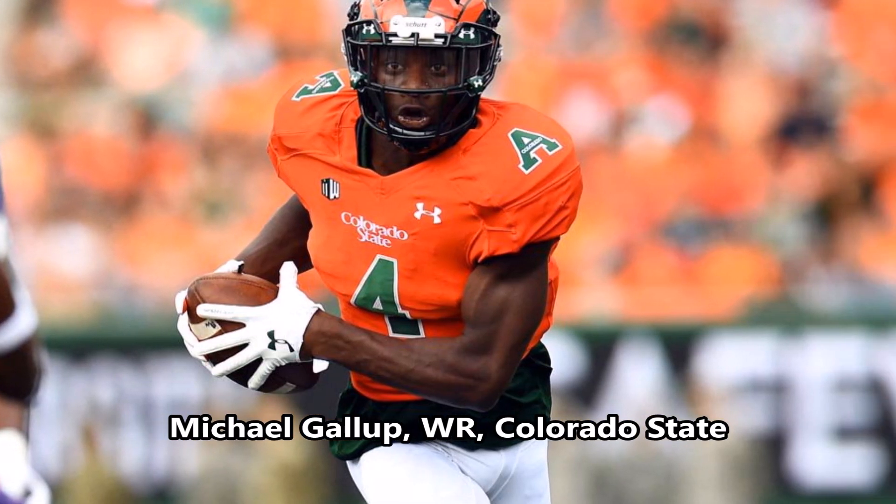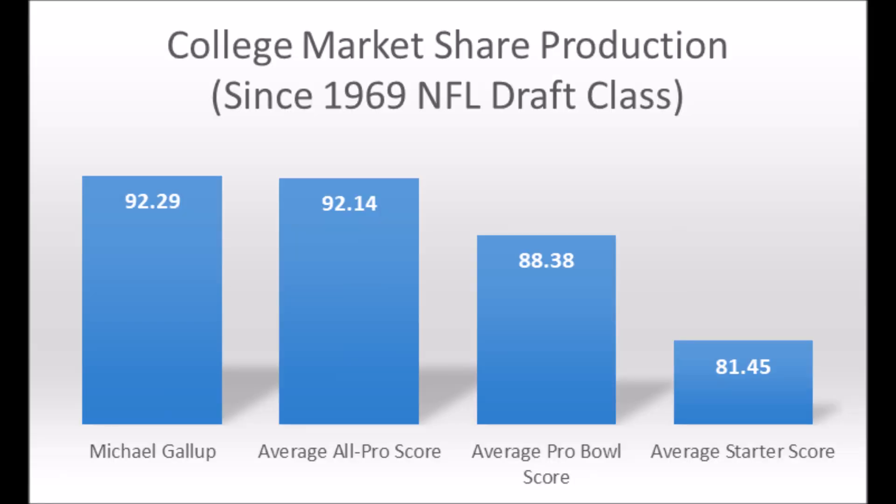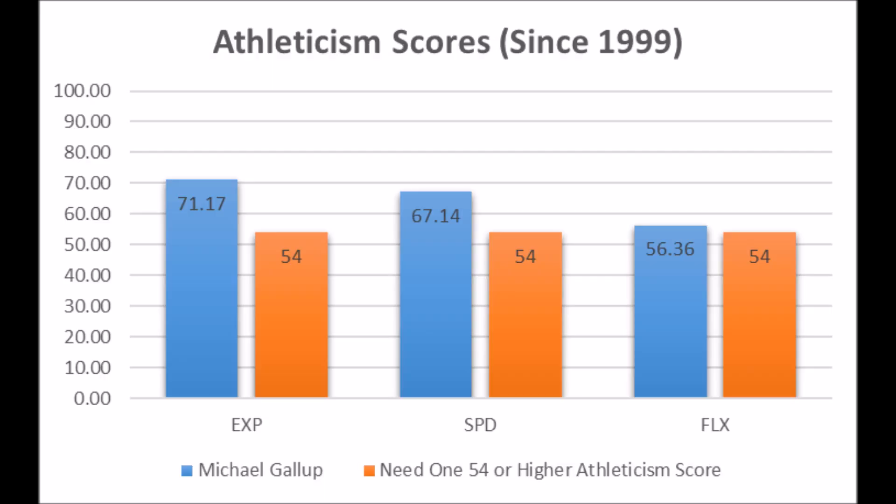Then you get to Michael Gallup, wide receiver out of Colorado State. When it comes to his production data, he scored a 92.29 passing yardage market share production score, which pretty much hits five-time all-pro, three-time all-pro, pro bowl, and long-term starter thresholds — above the average all-pro score for this metric. On his athleticism testing, he scored a 71.17 explosive lower body strength score, a 67.14 speed score, and a 56.36 flexibility score, getting above the 54-or-higher athleticism threshold needed for all-pro to pro bowl potential.